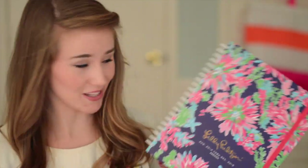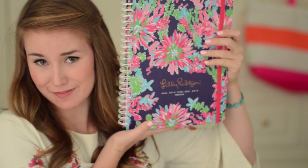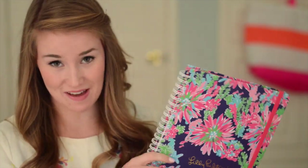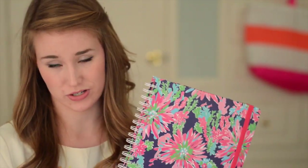Shocker — my Lily Pulitzer planner. This is the new 2014-2015 Jumbo Agenda. It's cute. I did a whole review on this, so be sure to check that out in my other videos. I used to make fun of my mom for how she lived by her planner, but I am my mother's daughter. I have to take this thing everywhere because I cannot live without it. It's sad how scatterbrained I get without something to write to-do lists and dates on — it's just very comforting for me.